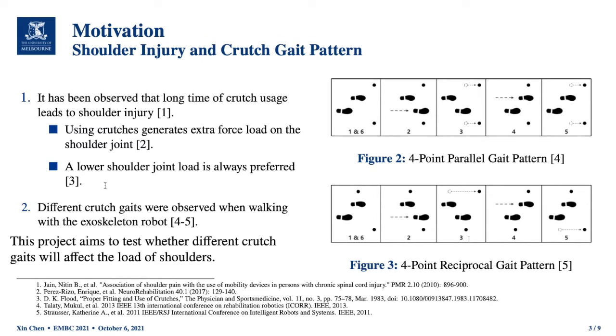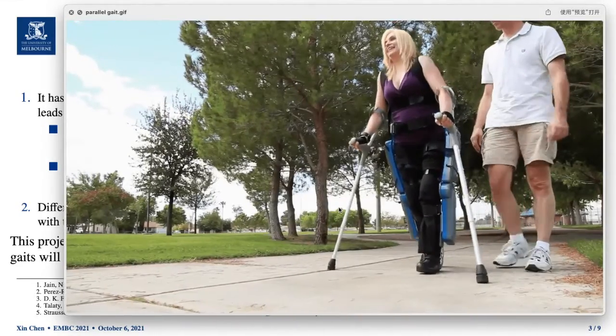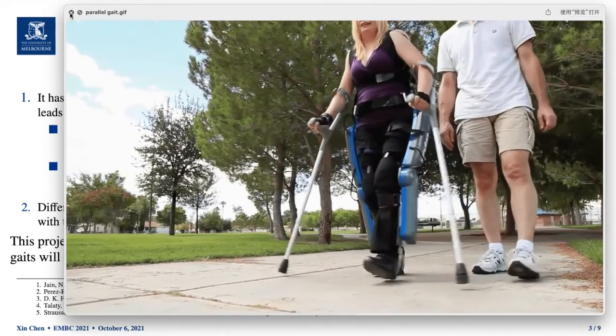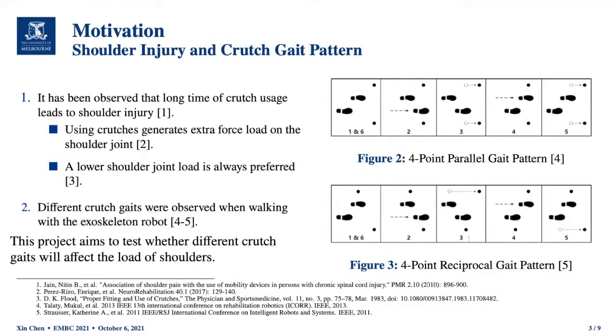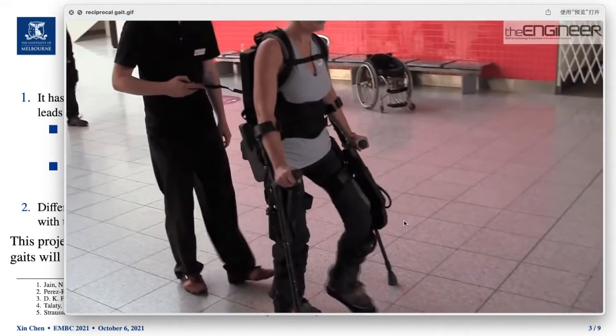When people are walking with a lower limb exoskeleton robot, different crutch gaits have been observed: the four-point parallel gait pattern and the four-point reciprocal gait pattern. To give you a better understanding, I have two videos to show here. In the parallel crutch gait pattern, the patient moves both crutches at the same time during walking. In the reciprocal crutch gait pattern, the patient moves one crutch side at a time during the walking process.